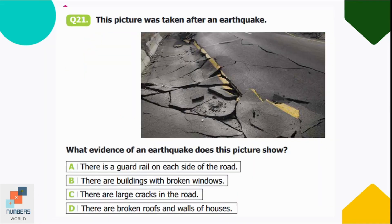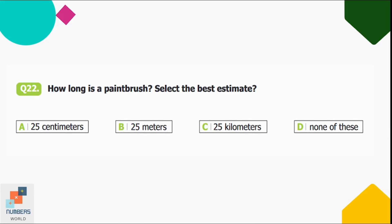Question number twenty-one: this picture was taken after an earthquake. What evidence does it show? Option A: guard rails on the road, B: buildings with broken windows, C: large cracks in the road, D: broken roofs and walls. We can clearly see large cracks in the road, so option C is correct. Question twenty-two: how long is a paintbrush? Option A: 25 centimeters, B: 25 meters, C: 25 kilometers, D: none of these. Option A is correct — 25 centimeters — since meters measure doors/windows and kilometers measure long distances.